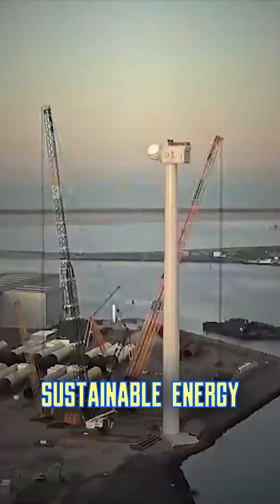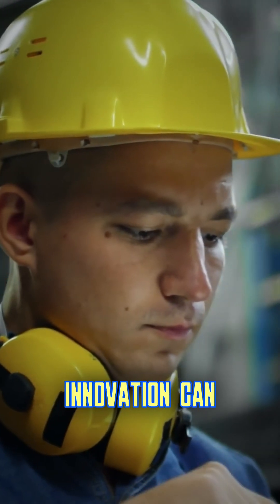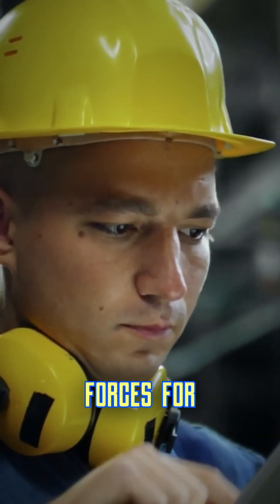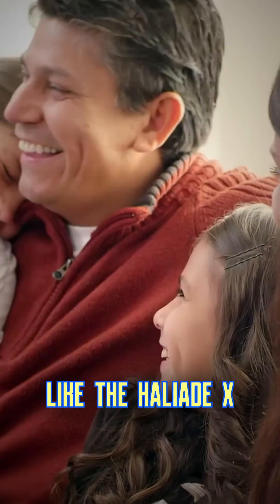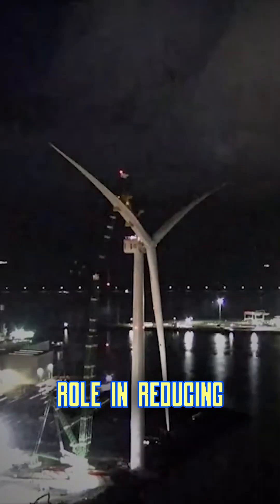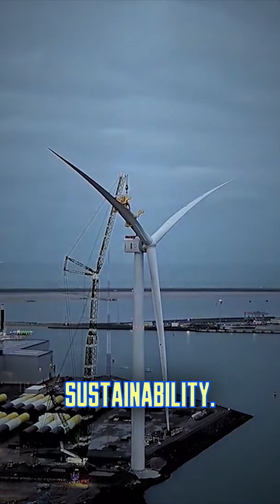The Haley-8X represents a significant step forward in our quest for sustainable energy solutions, showcasing how engineering and innovation can harness natural forces for the greater good. As we move towards a greener future, towering giants like the Haley-8X will play a crucial role in reducing our reliance on fossil fuels and promoting environmental sustainability.